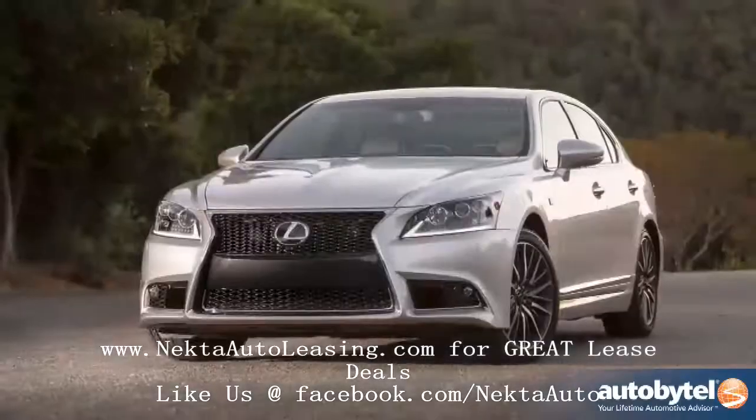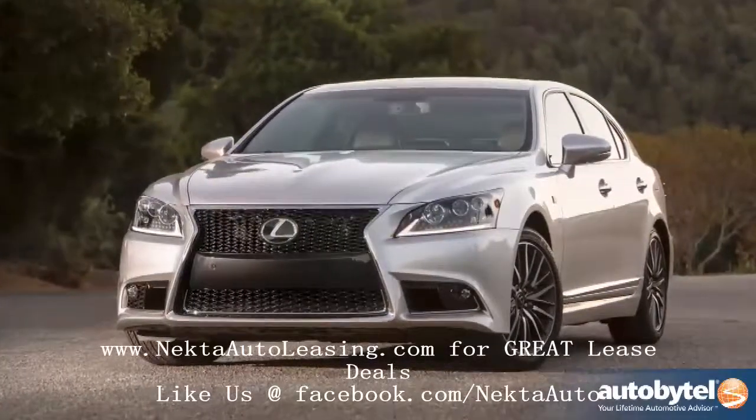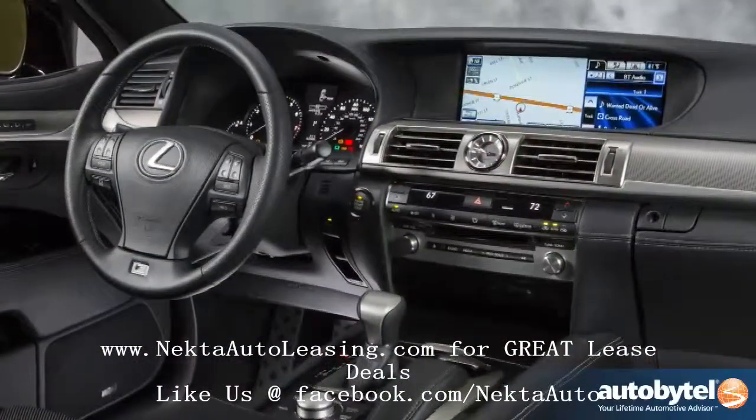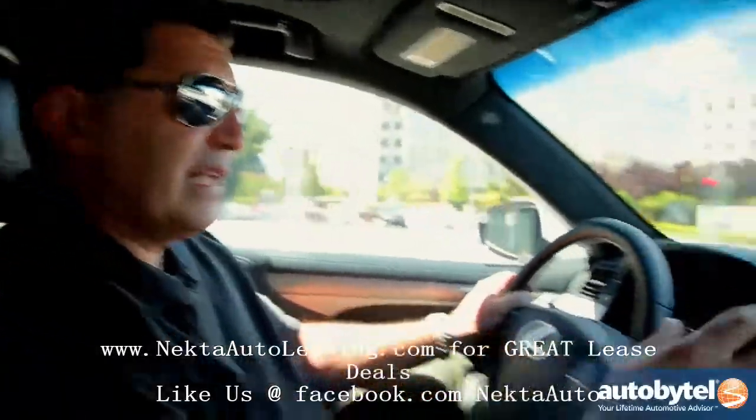This new F-Sport is new to the brand and should bring some excitement and inject a little energy into the LS. Much of the improvement for the all-new LS has been in the interior.